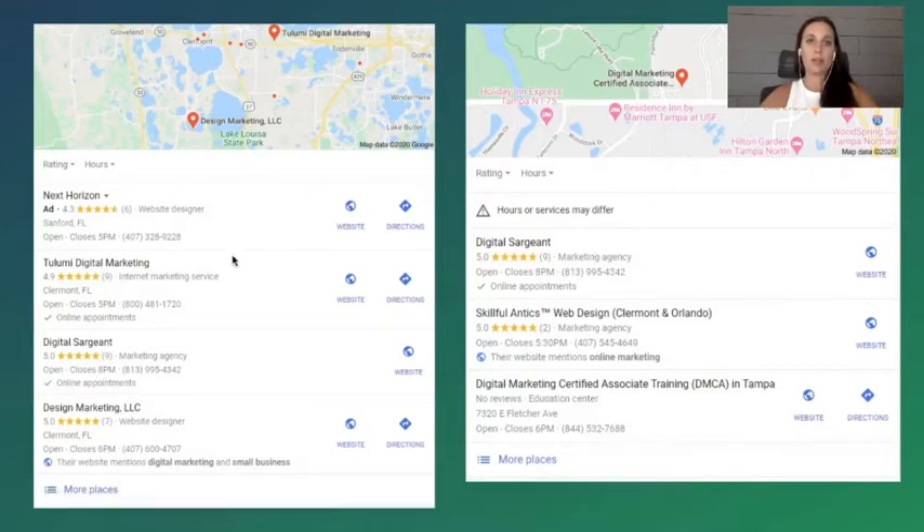Whenever you search something on Google and this comes up, it's called the map pack. There are three organic spots and one paid spot — so really only three organic spots plus one paid. This company right here, Next Horizon, is actually paying to be in the Google map pack for the number one position. Everything underneath it is going to be organic positions.